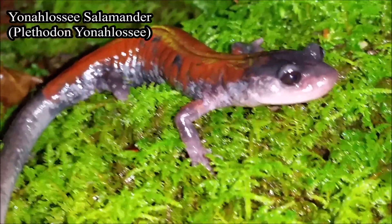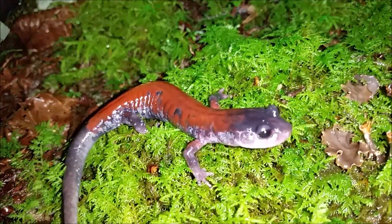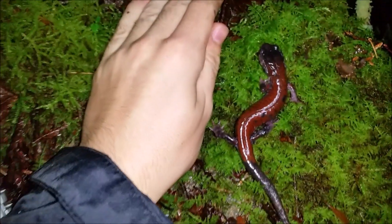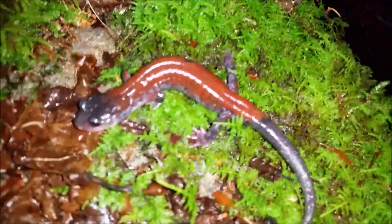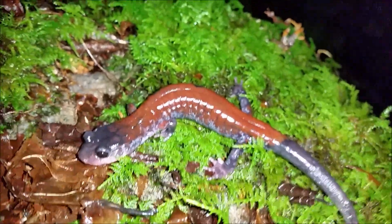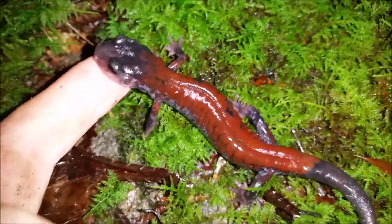I don't believe they get much bigger than this. As I was driving down the road, I just stopped at this nice moss-covered palace rock bed here and found by far the largest Yonahlossee salamander of the night — maybe not lengthwise, but the girth on this big girl is absolutely insane. Has to be a gravid female at this size. Really chunky, lots of red — you see a few blotches, some black showing through — but absolutely gorgeous, really laid-back Yonahlossee salamander.